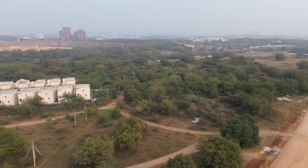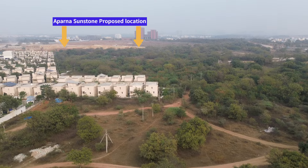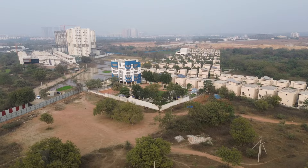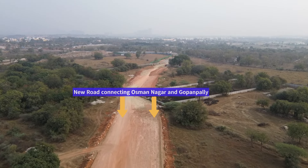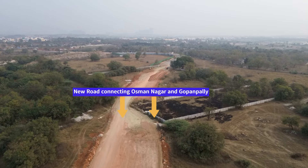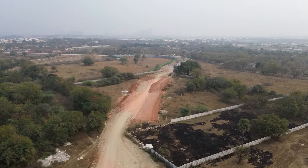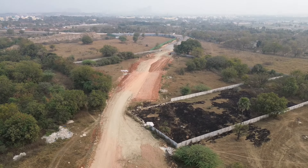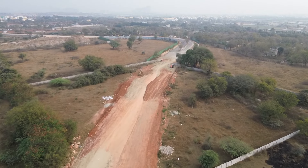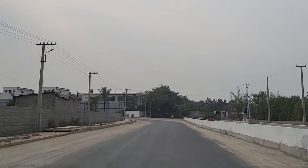This is the aerial view of the project, and you can see the proposed location. On our left is the entire Osmannagar area with lots of villages. This road connects Osmannagar to this project, going through Gopanpalli and on to the outer ring road service road. The project will be around four to five kilometers from the outer ring road service road, and around five to six kilometers from the new exit coming up there.